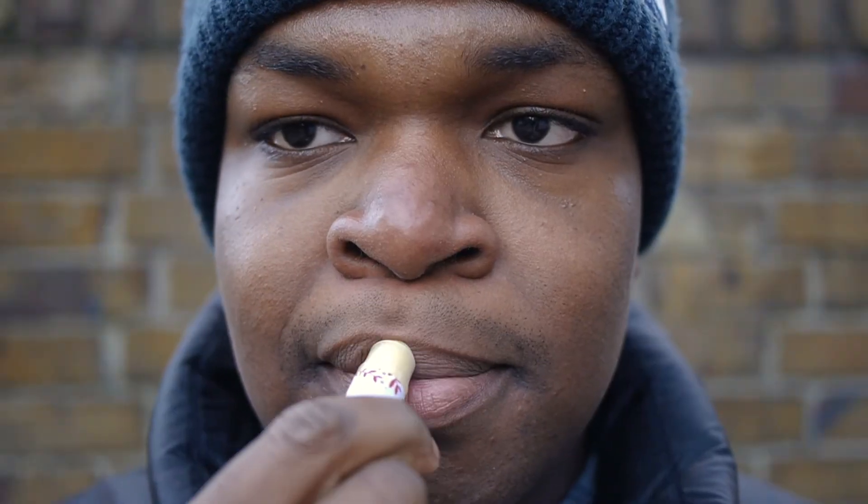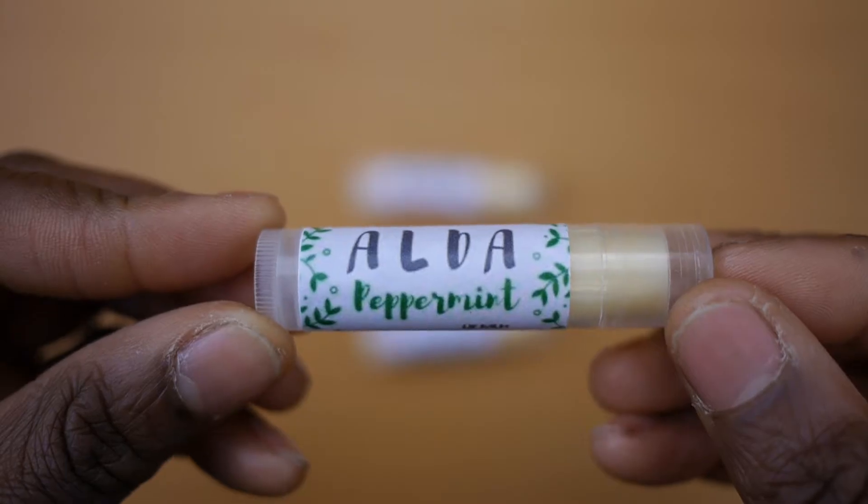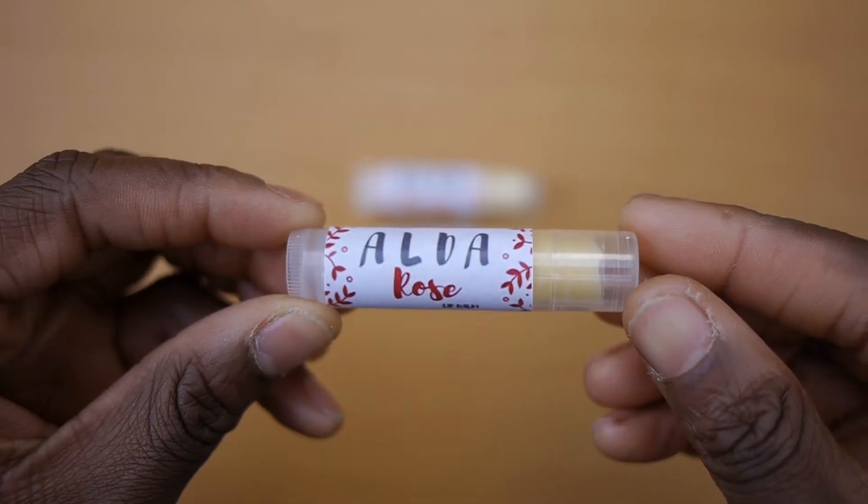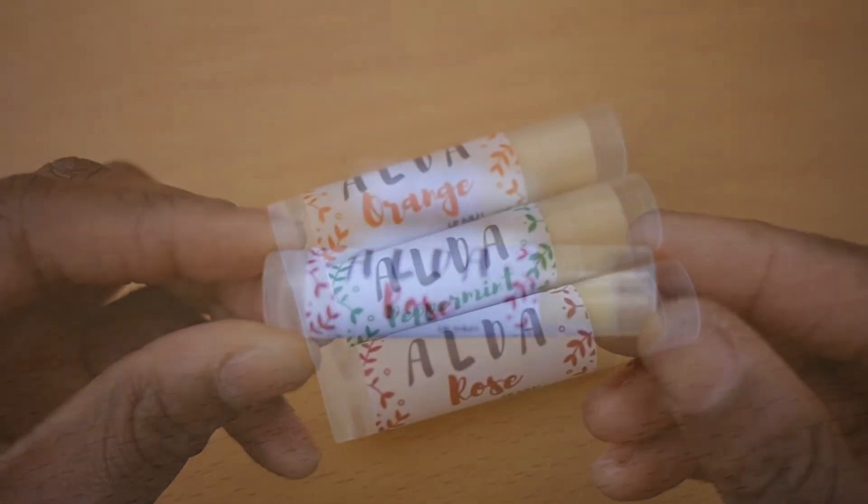At first it felt a little stiff but after applying a bit of friction the moisture started to transfer onto my lips. The combination of beeswax, coconut and almond oil, plus mango butter, resulted in a very concentrated lip balm, which is good because it lasts a lot longer on the lips.